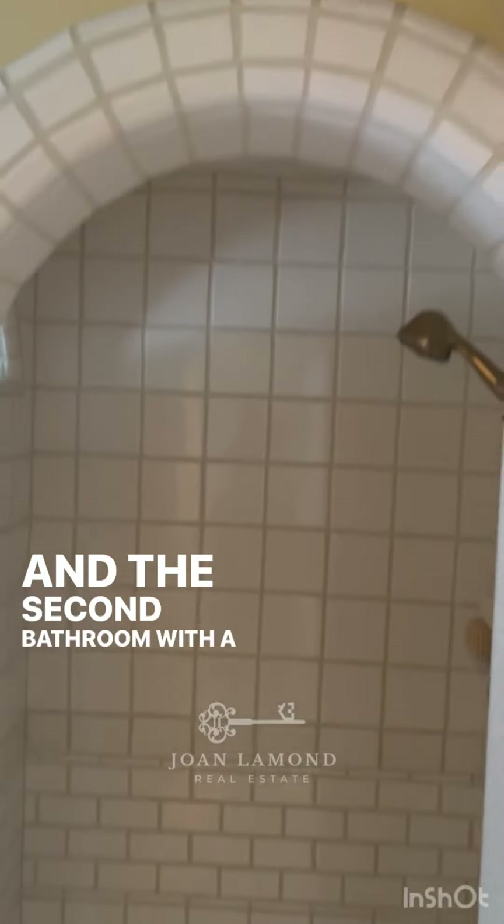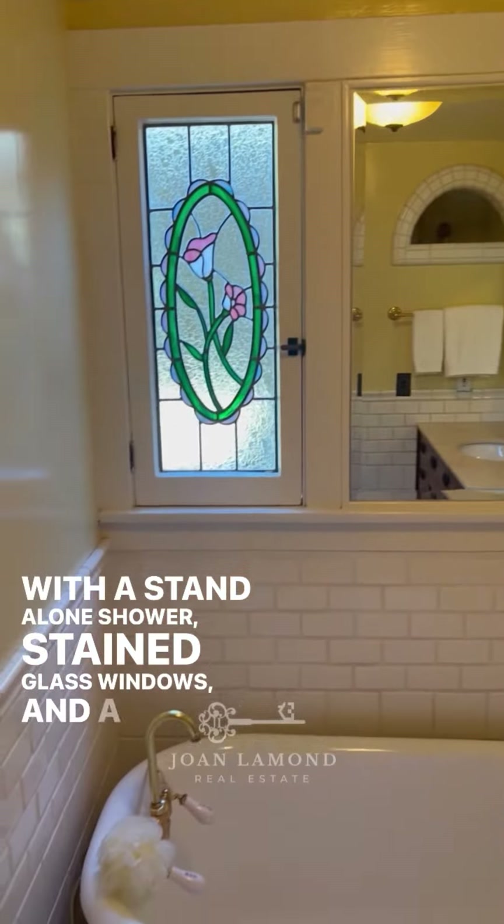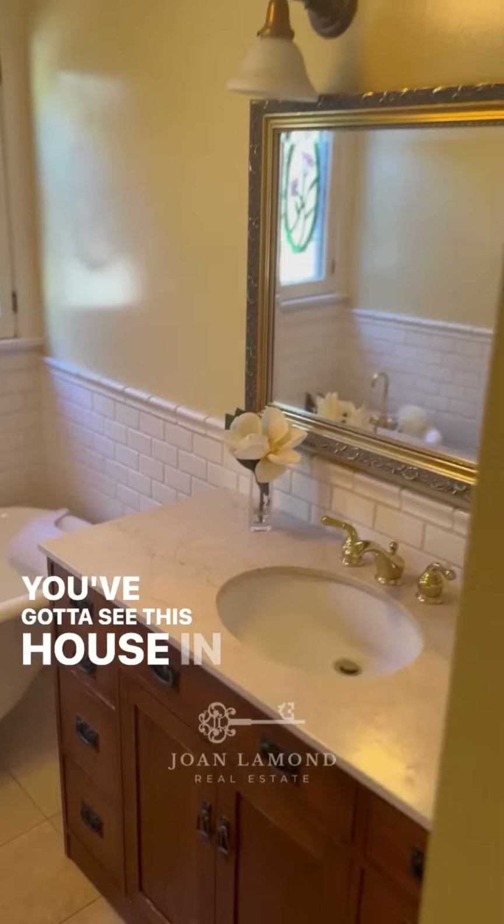The second bathroom has a standalone shower, stained glass windows and doors, and a clawfoot tub. You've got to see this house in person — call me for a showing.